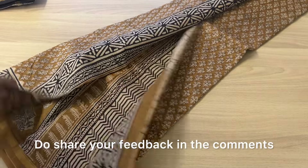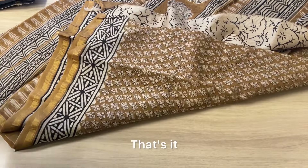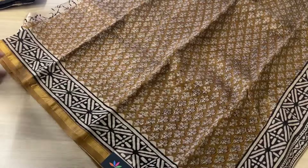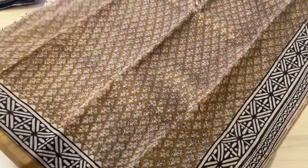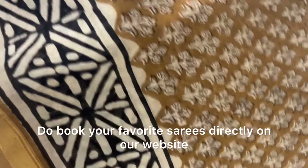Do share your feedback in the comments — we'll be happy to know. That's the blouse of this saree. I'm just going to show you the body design, and that's the close-up. Thank you so much for watching! Do book your favorite sarees directly on our website. Thank you!